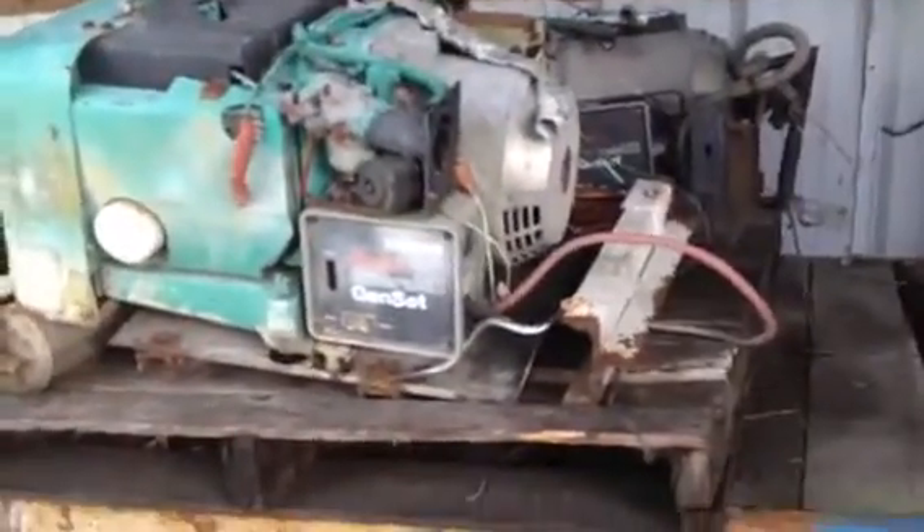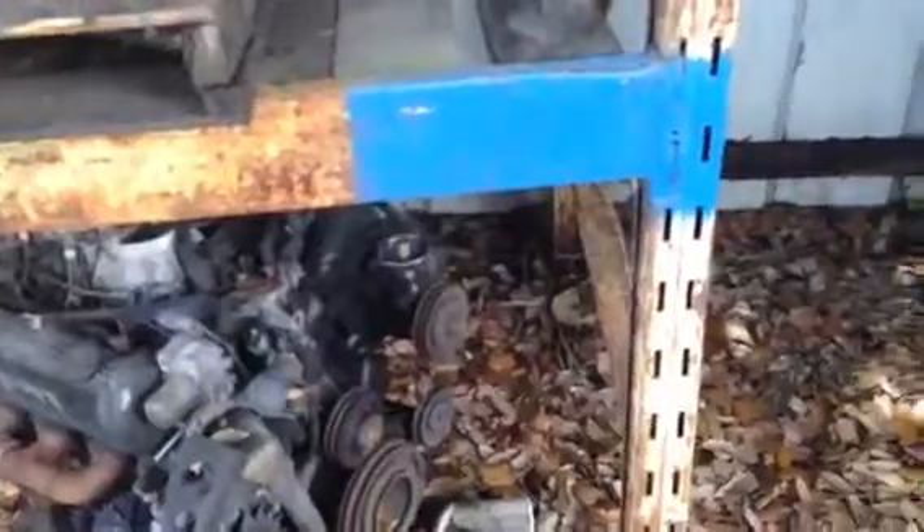Never seen one — I was baffled. I could not figure out what the hell it was. There's some generators back here. So much to look at, so little time.